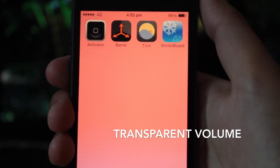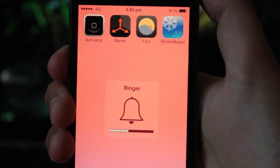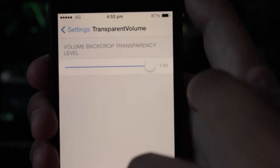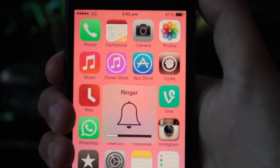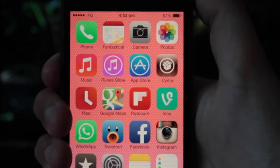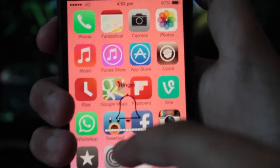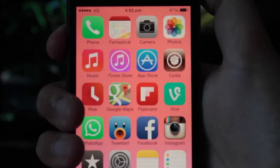Next up we have Transparent Volume, and this is our last tweak for today. Basically it makes your volume bar a bit more transparent. Let's jump into the settings and make it as opaque as it can go. Back out and invoke our volume switcher — that's fully opaque. Now let's bring it all the way down to translucent and boom! You can see through your volume switcher. Just adjust it to the amount you like and you have a customized volume switcher.